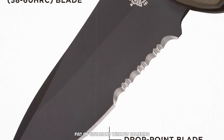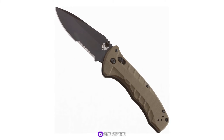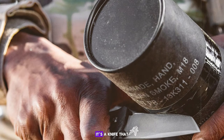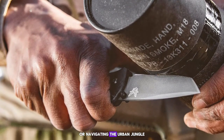Users have reported that the Turret 980 is one of the most dependable knives they've carried, with a blade that stays sharp through extensive use. It's a knife that you can count on whether you're in the wilderness or navigating the urban jungle.